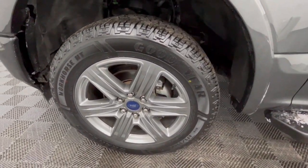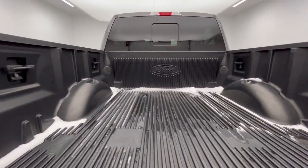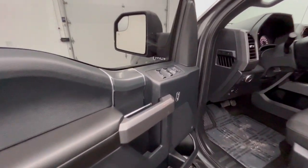Apple CarPlay and or Android Auto. Navigation system. Keyless entry. Heated mirrors. Backup camera. Remote engine start. Fog lamps. Satellite radio. Bluetooth. Alarm.